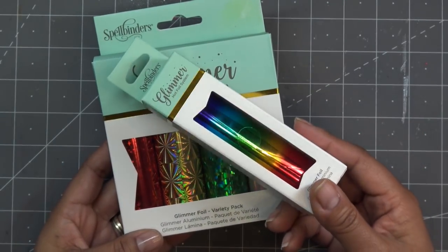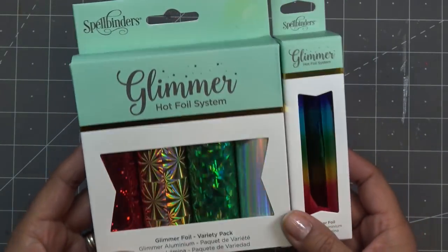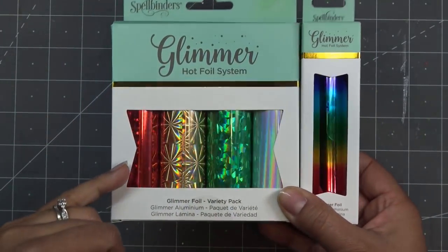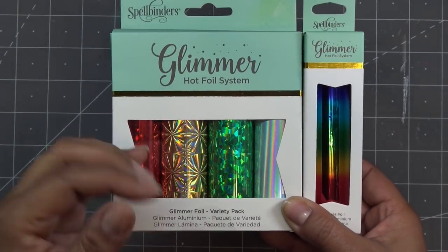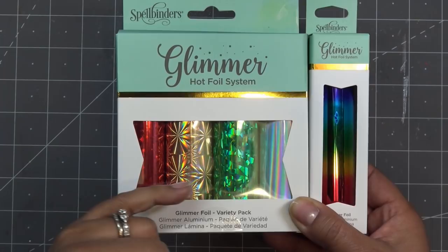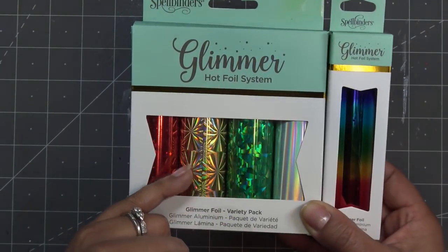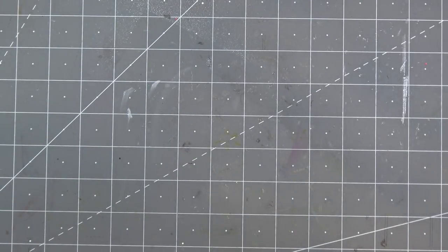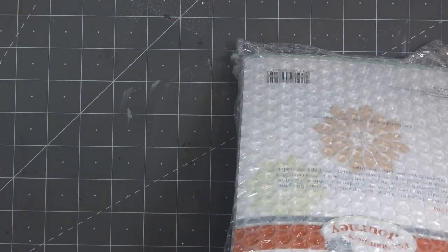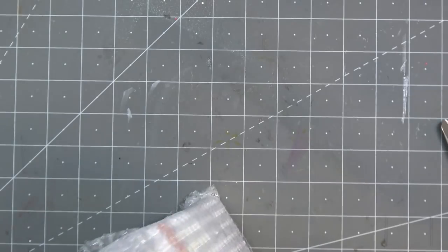Look at this — the glimmer foil. Of course I had to get rainbow foil, and these are hot foils since this is a hot foil system. A lot of times when you do foil things it's like small lines that you actually foil, so you might just get some of this on there, but it's going to look so cool. This one is the variety pack — I'll try them out just to make sure they're good in the Crafter's Companion foil system.